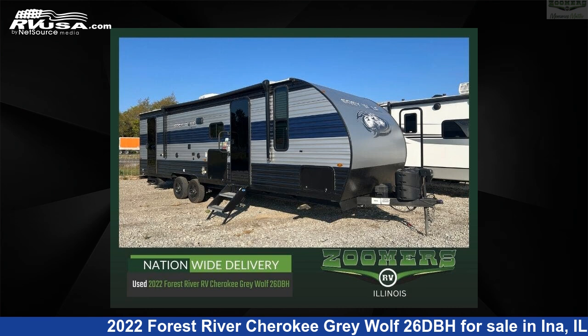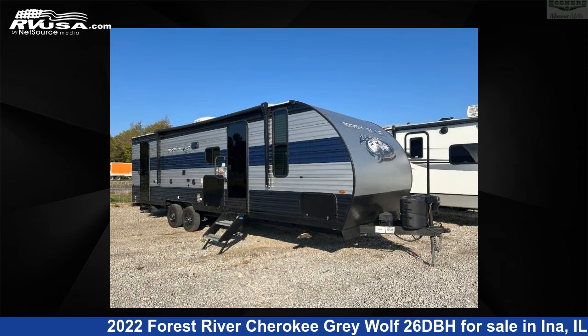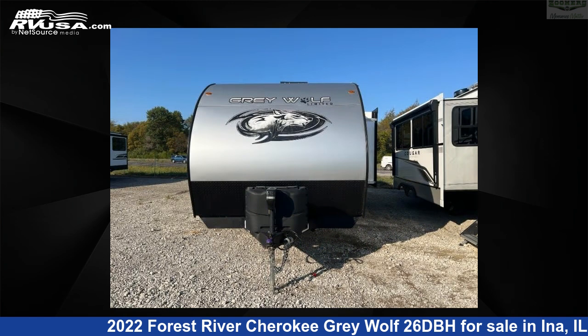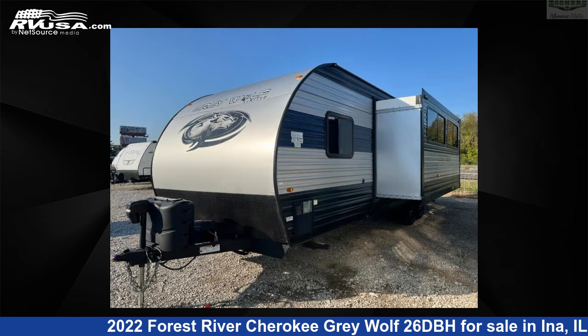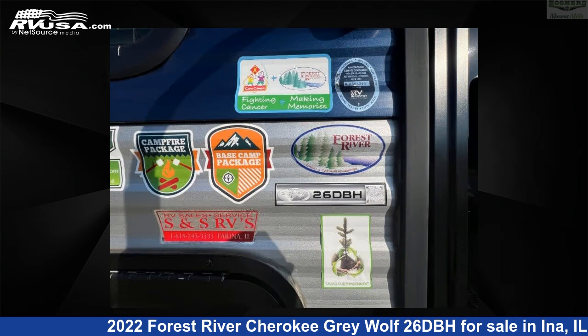This 2022 Forest River Cherokee Gray Wolf 26DBH is a travel trailer RV. It is located in Ina, Illinois, 62846 and is offered for sale by Zoomers RV. Click the link in the video description to visit RVUSA.com and see more photos as well as the current price.